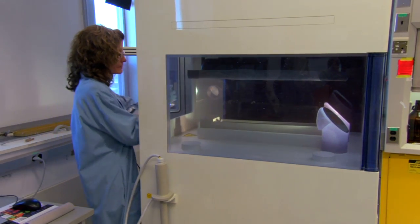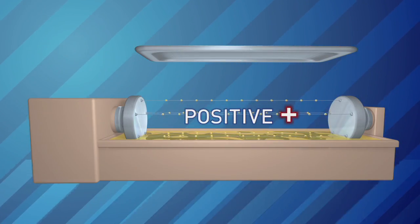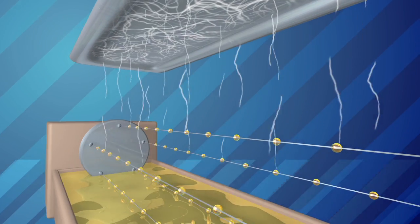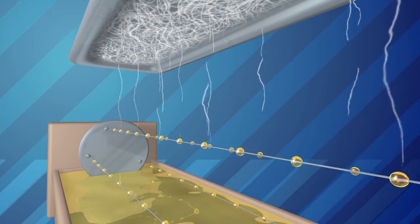Chris puts the melted polymers into her nanospider machine. You take the polymer that's in solution, charge it with a positive charge, and then put a negative charge up top. As it's being drawn into the negative target area, the solvent evaporates off, and then you form just fibers.